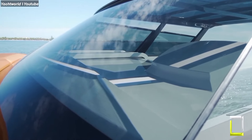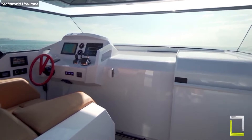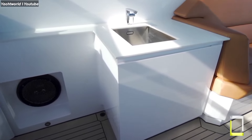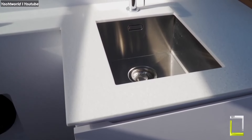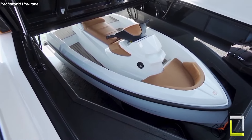Inside, you'll feel like you're in a luxurious hotel suite with custom cabinetry, plenty of storage, and premium finishes. So if you're searching for a yacht that's as at-home conquering waves as soaking up sunsets, then the Vanquish might just be the perfect match for you.